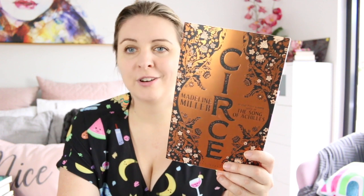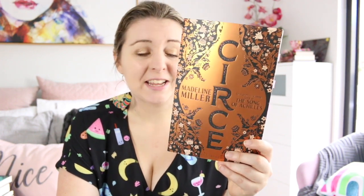Circe by Madeline Miller is very over the top, but it is just so intricate and gorgeous and shiny that I can't help but love this book cover.